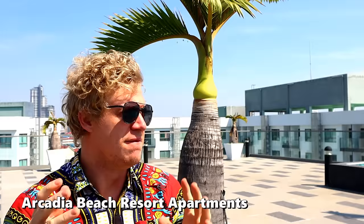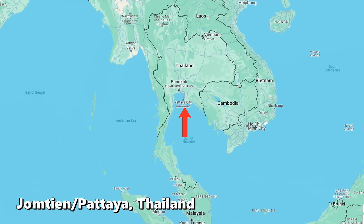Hello everybody and welcome to another video. I am in Thailand in an area called Jom Tien, a bit south from Bangkok, about an hour and a half bus ride. And there are some really incredible beaches here.